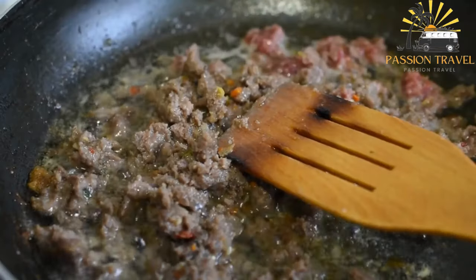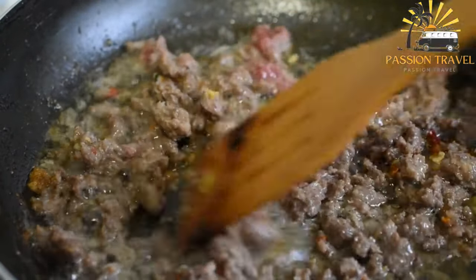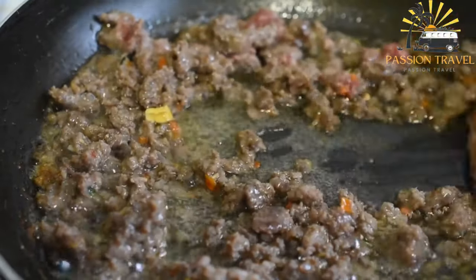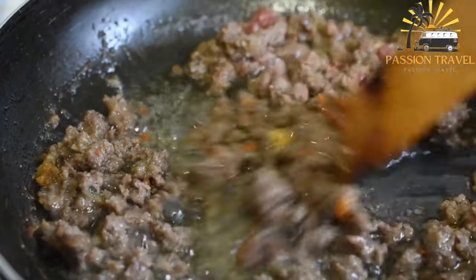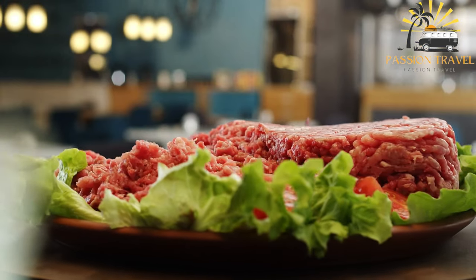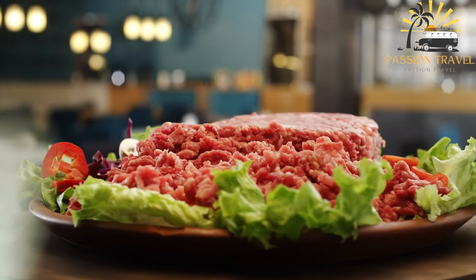The dough is rolled out thinly and filled with a variety of ingredients such as ground meat, herbs, vegetables, and spices. The filled dough is folded into a triangle or square shape and cooked on a hot griddle or pan until crispy and golden brown. Kutab can be served as a main course or snack, often accompanied by yogurt, fresh herbs, and a dipping sauce such as pomegranate molasses. Variations of the dish can be found in different regions with different ingredients and cooking methods.